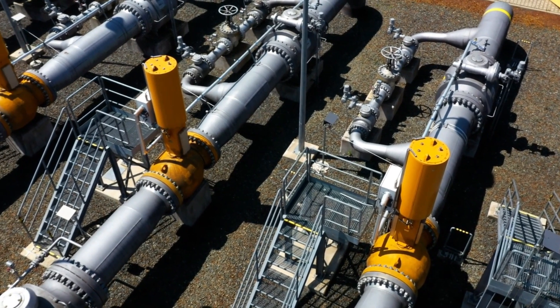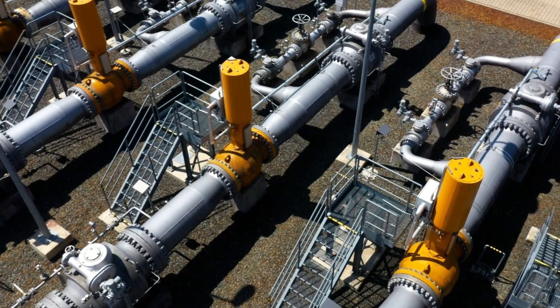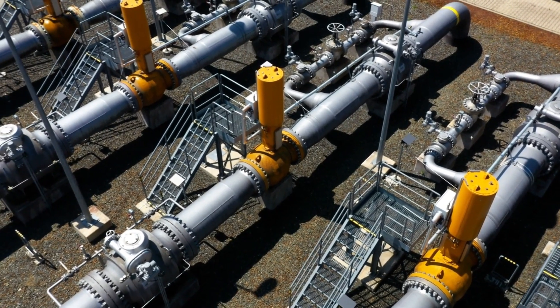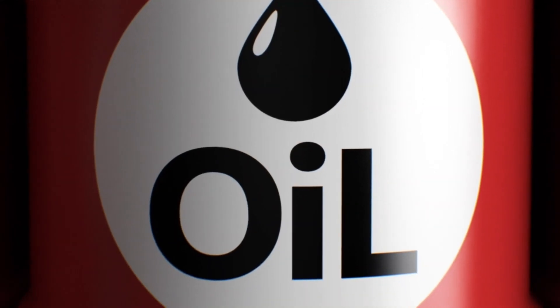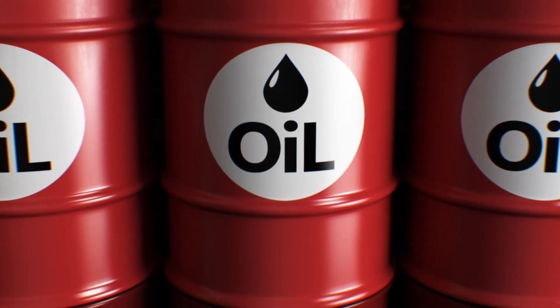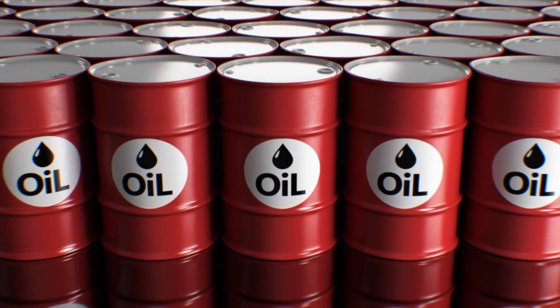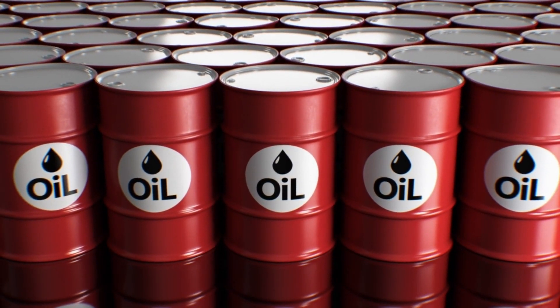The SPR has four primary sites located along the Gulf of Mexico, strategically positioned to quickly respond to any energy crisis. Initially, in December 1975, the United States made a policy to establish a reserve of up to 1 billion barrels of petroleum as a strategic reserve. Reserves started to get filled up gradually, and the SPR reached its highest level between 2009 and 2011, with a staggering 727 million barrels.